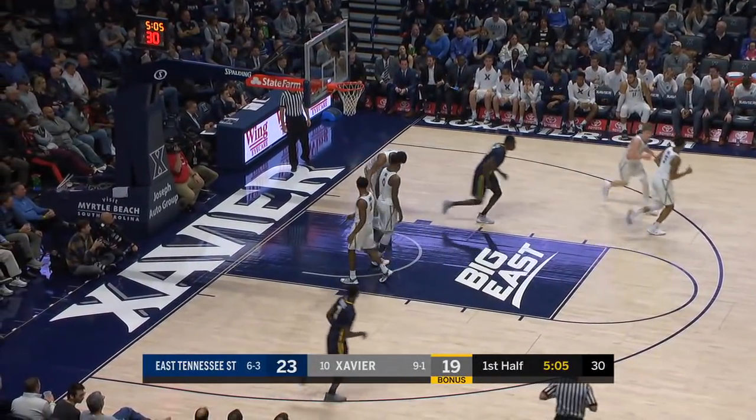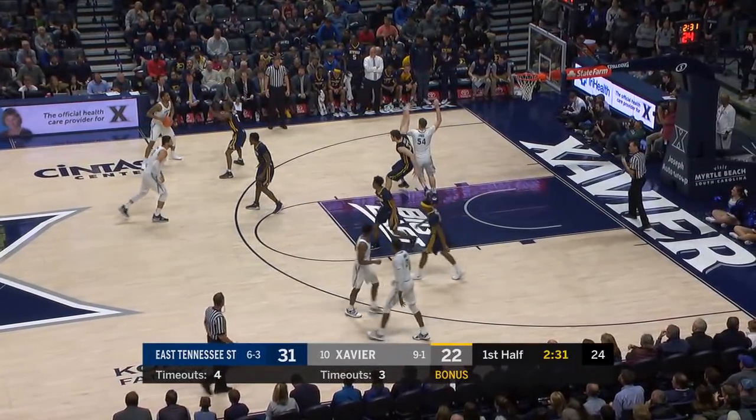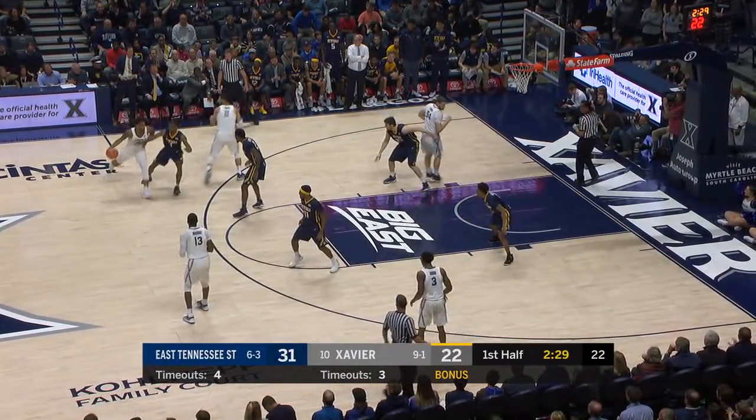And Peter just throws it in off the glass, and he's Tennessee State University. Over 10 per game. He's another senior who looks very confident today.